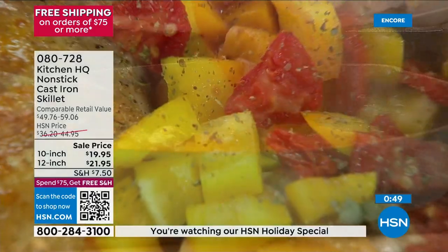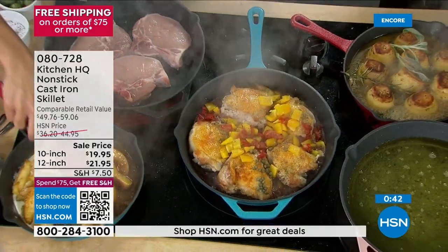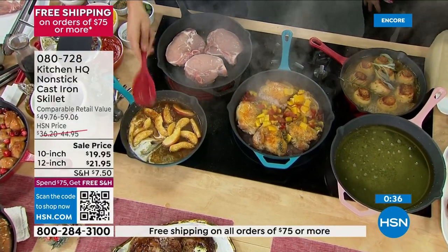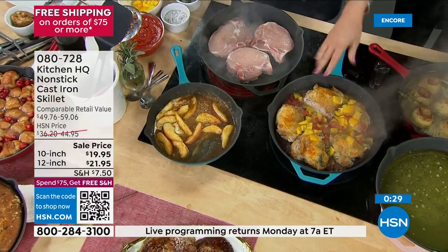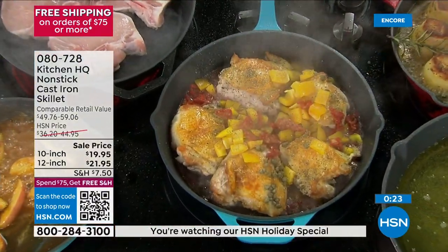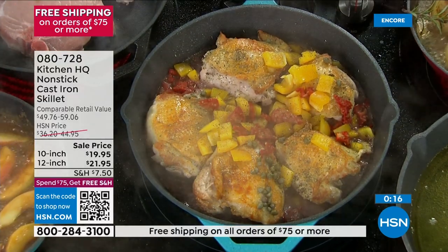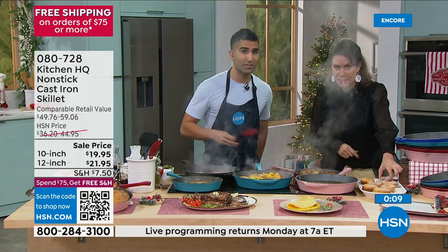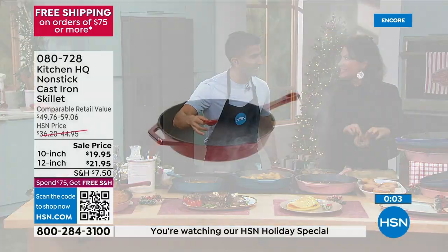It is a workhorse. Even caramelized sugar with those beautiful apples — nothing sticks. I'm about to cut into that steak, by the way — I got you that beautiful ribeye just for you today. Look at the even browning, look at the way this has been cooked. That's why you buy cast iron. Buy it today because the price is right and it's our non-stick. Free shipping and handling will not last. I saved you some cinnamon sugar donuts — frying, braising, baking, you're doing it all. It's the holidays!